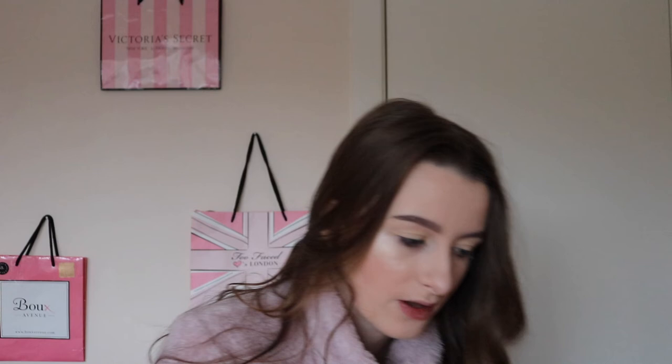I'm going to take my MAC paint pot in the shade Soft Ochre - I don't know exactly how to say it but I'll put it on screen. This is my eyeshadow primer and it works a treat. I don't really blend this out - I just kind of lob it on my eyes and hope for the best. I leave it wherever I'm planning to put eyeshadow and I do not blend it. It makes my eye look really weird but it works really well.